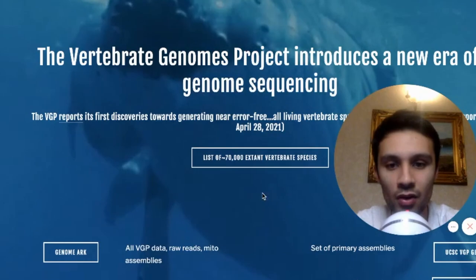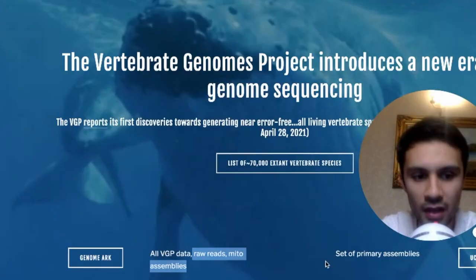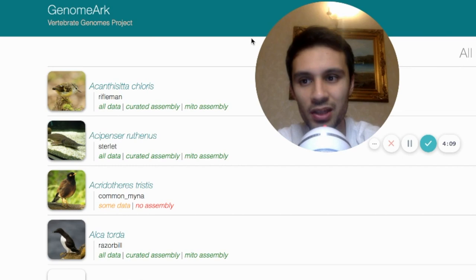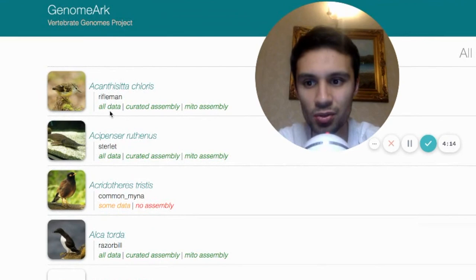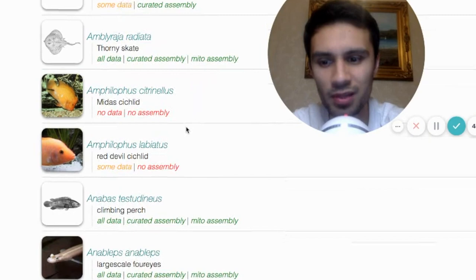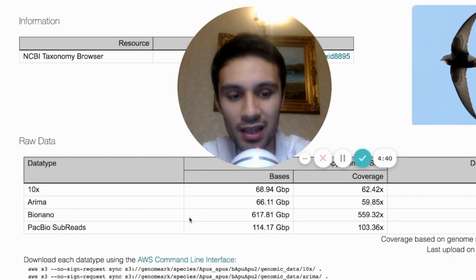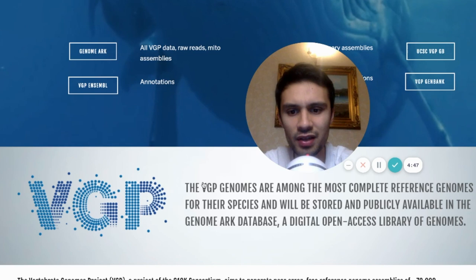But how do you know that? Well, if you go to vertebrategenomeproject.org, you'll see a button called the Genome Arc. Here you can see all the Vertebrate Genome Project data — the raw reads, METO assemblies. Once you click into the Genome Arc, you'll see the data collected for all species so far. It shows some with all data, curated assembly, METO assembly, and some with just a little bit of data. I've clicked through so many of these animals and fish. For example, take the Apus Apus bird — when you click inside, you'll see the raw data all contains BioNano. They need BioNano Genomics Optical Mapping to get the full picture for a complete reference genome for the species.